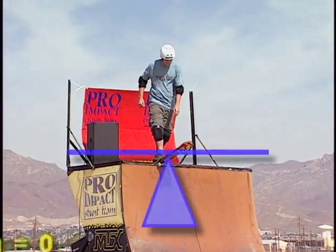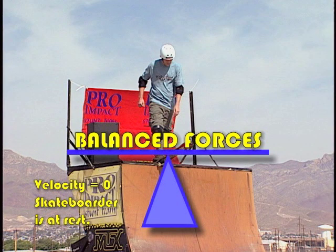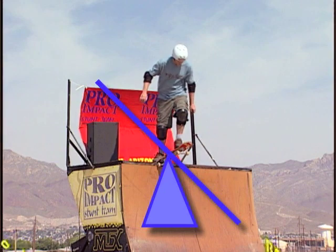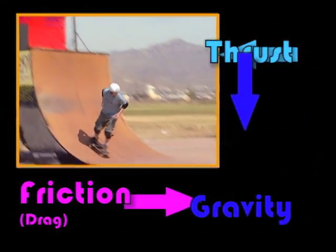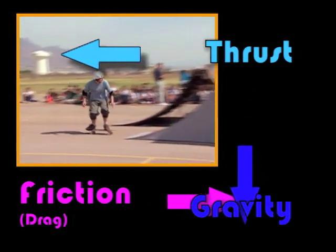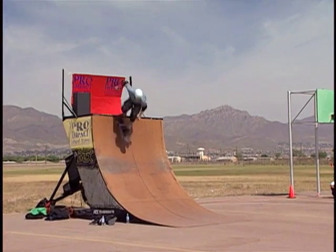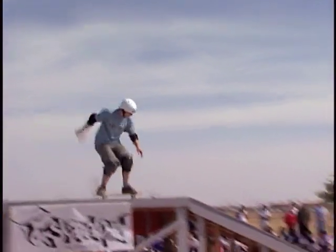Just prior to dropping in, the velocity of the skateboarder is zero, since in physics terms the skateboarder is at rest, with balanced forces acting on the rider. When the rider drops in on the ramp, the forces of gravity, thrust, and friction are encountered. As the rider's velocity increases, he also encounters friction or drag from the wall. Unbalanced forces cause changes in speed and direction, and riders use this in order to calculate the best course of action.